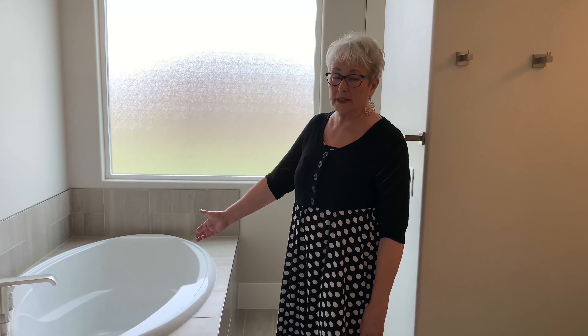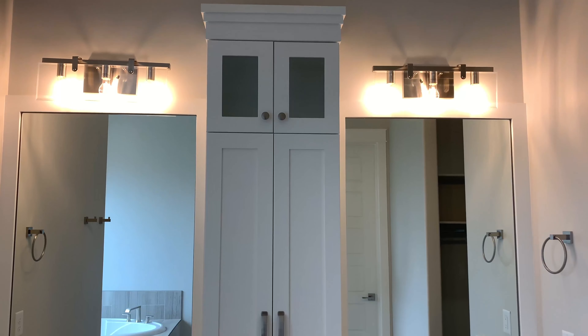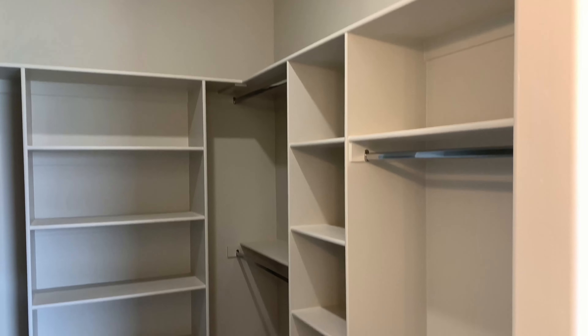In the master bathroom you have a big soaking tub, a large walk-in shower, great double vanities, and here is the master closet. Okay, let's go down to the hall.